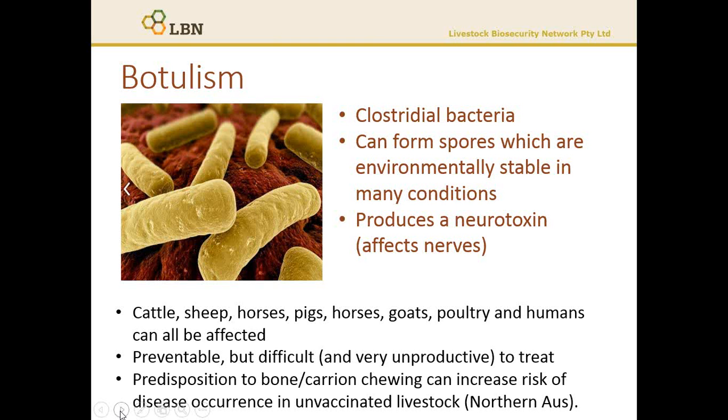Poisoning generally occurs through the consumption of feed or water that is contaminated with botulism spores or toxin, such as rotten or mouldy hay or silage, or feed that may contain animal carcasses. Poisoning can also occur through directly eating animal carcasses.